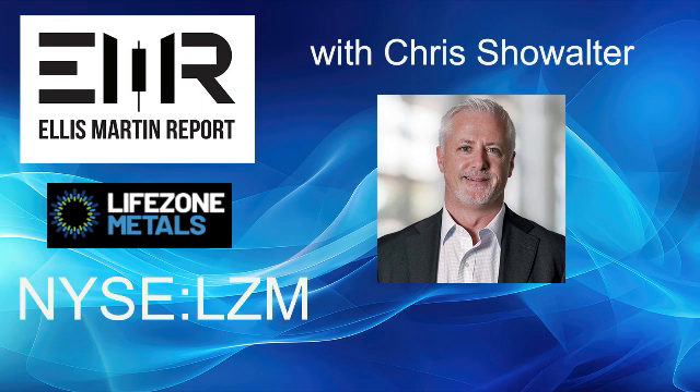I'm Ellis Martin, and this is Money Talk Radio. Join me now for a conversation with Chris Showalter, the CEO of LifeZone Metals, trading on the New York Stock Exchange as LZM — LifeZone, the supply chain solution for clean metals. LifeZone Metals is a modern metals company with the aim of creating value across the battery metal supply chain of extraction, processing, and recycling. Using its HydroMet technology, the company's products will responsibly and cost-effectively provide supply chain solutions to the global battery metals market.